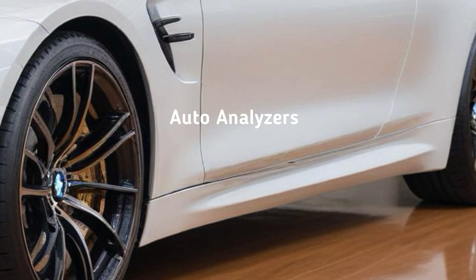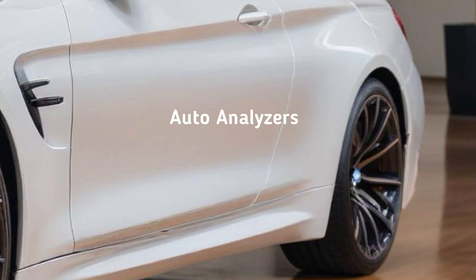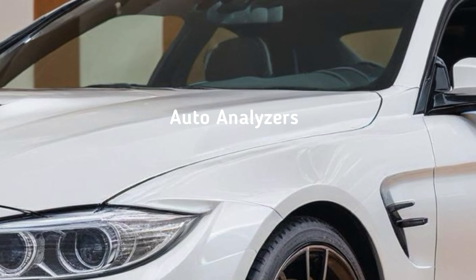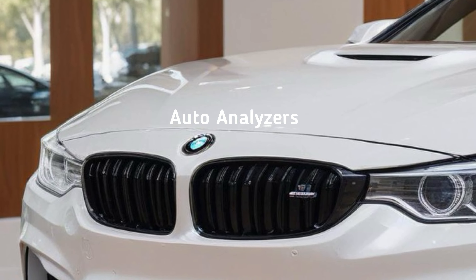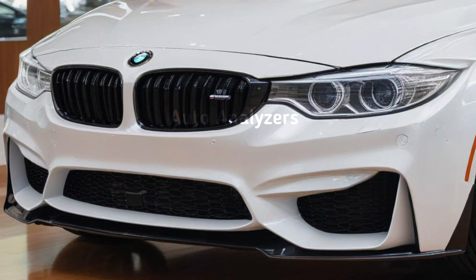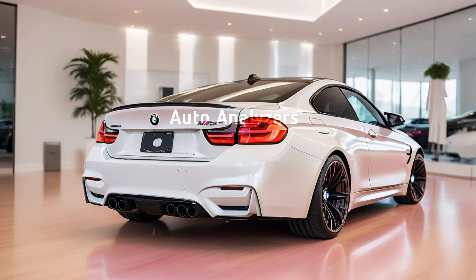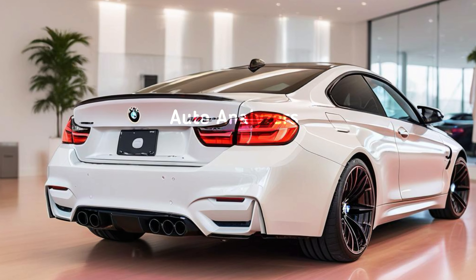The 2024 M4 has a bold, aggressive look that instantly grabs your attention. The signature kidney grille — love it or hate it — dominates the front end and gives the car an unmistakable presence on the road. Sharp LED headlights, muscular lines, and flared wheel arches complete the look, making it clear that this car is built for performance.